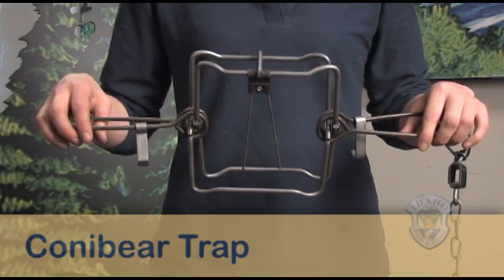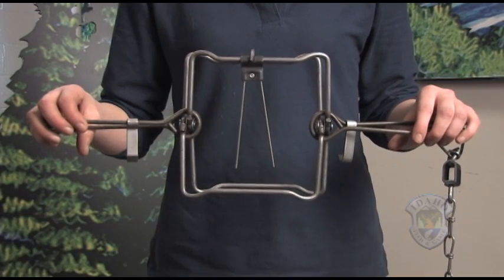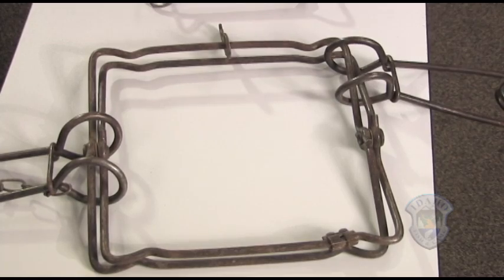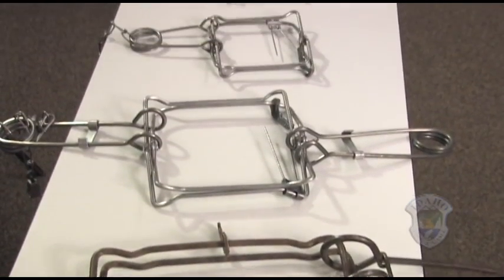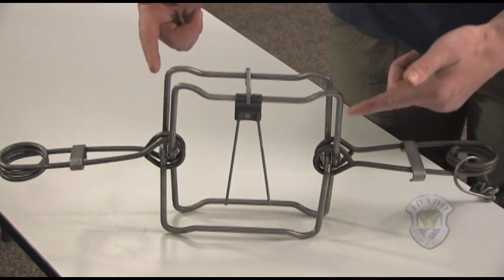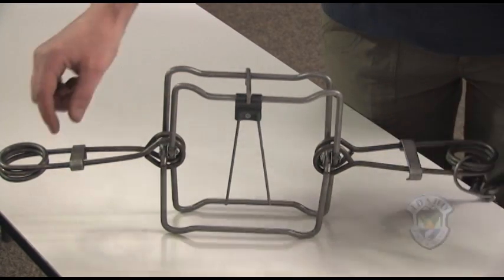This is a conibear or body gripping trap. It is designed to quickly kill the animal by compressing its rib cage. They also come in a wide range of sizes. Your dog is most likely to be trapped by its head or neck, so it's critical you understand how to act quickly to save your dog. These are the jaws. These are the springs. Here are the locks.